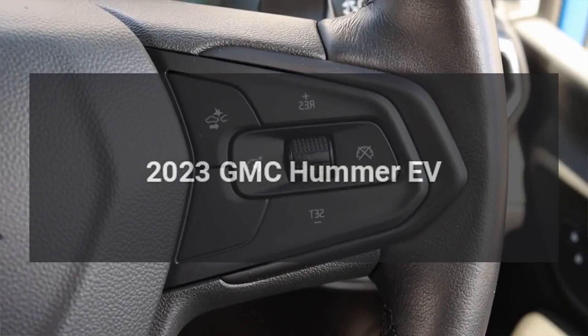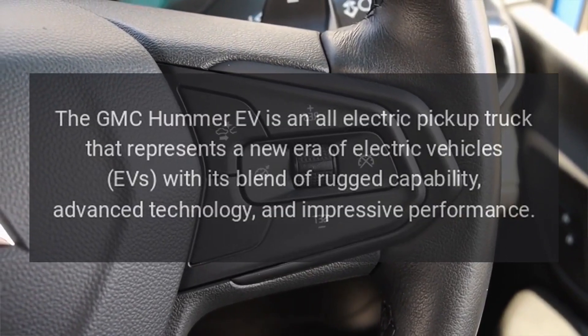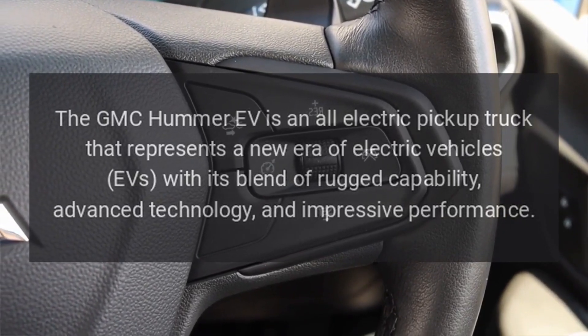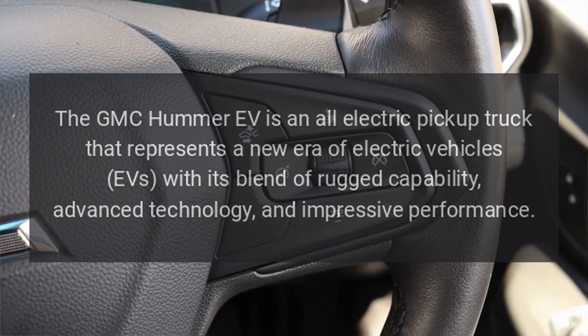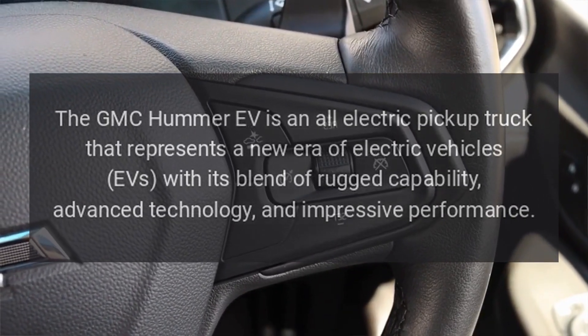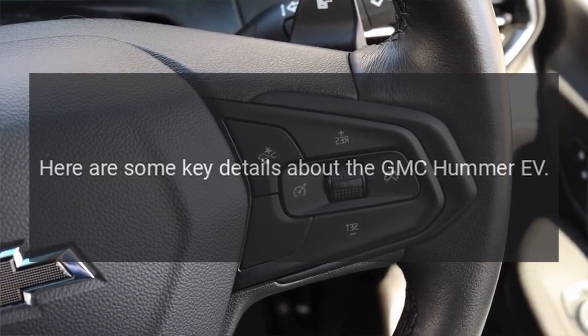2023 GMC Hummer EV. The GMC Hummer EV is an all-electric pickup truck that represents a new era of electric vehicles with its blend of rugged capability, advanced technology, and impressive performance. Here are some key details about the GMC Hummer EV.